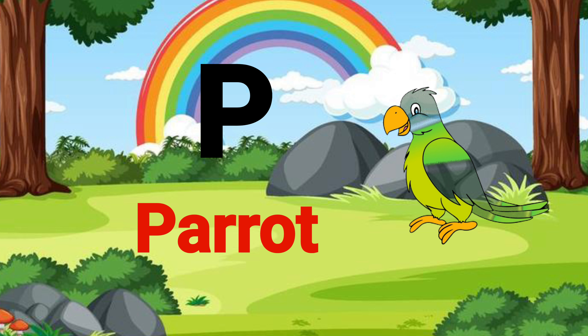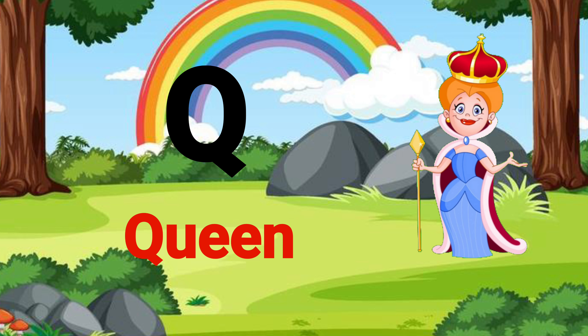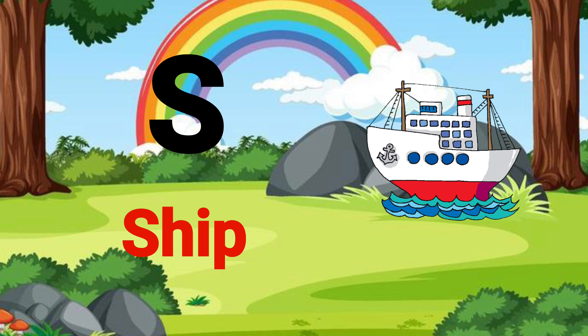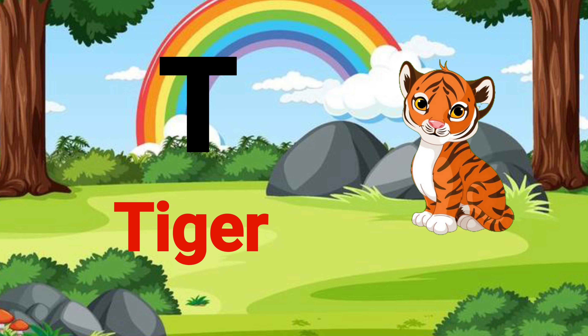M for mango, N for nest, O for orange, P for parrot, Q for queen, R for rabbit.